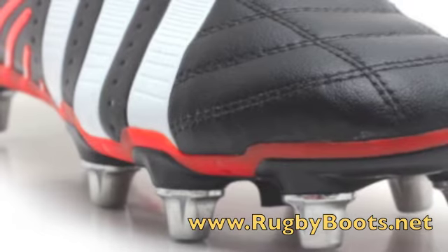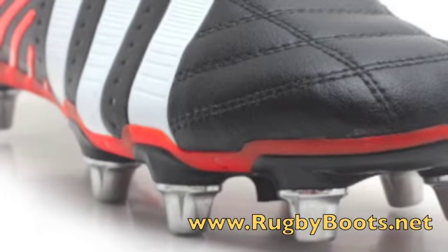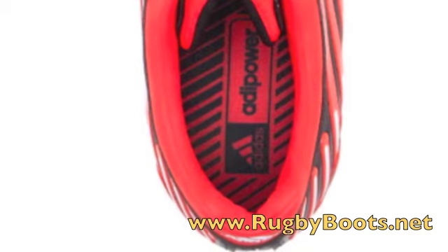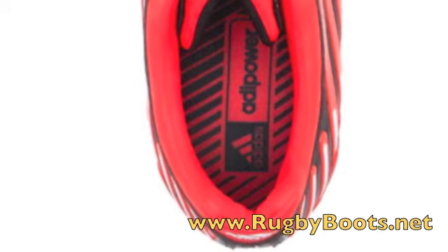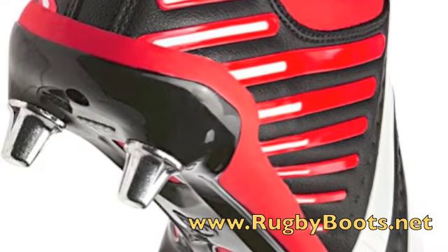Synthetic material also prevents the boot stretching, yet allows it to mould to the shape of the foot quicker, while the synthetic print on the heel lining prevents heel slippage and makes it easier to break the boot in. The 5mm heel wedge prevents stress and injury to the lower limbs while increasing stability.